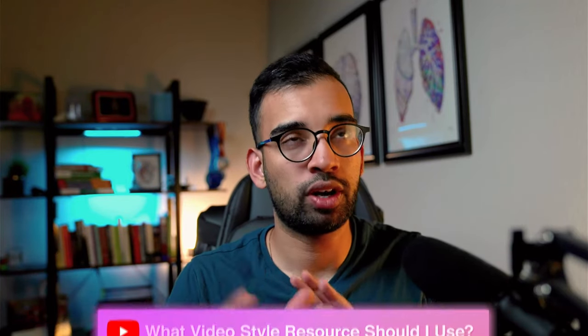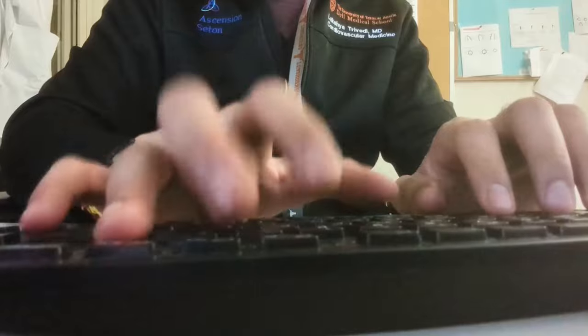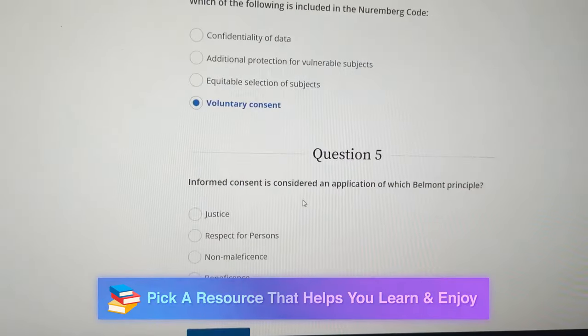If I were early in medical school or a few months from the exam, I'd ask myself which video-style resource I want to use. That takes a little trial and error — ask classmates, try free trials. Options include Boards and Beyond, Amboss, Sketchy, Pathoma, and Picmonic. Once you pick one you like, don't keep wondering if there's something better. Commit to it, and if it has gaps, see if another resource fills that hole. Pick what you can enjoy and stick to.